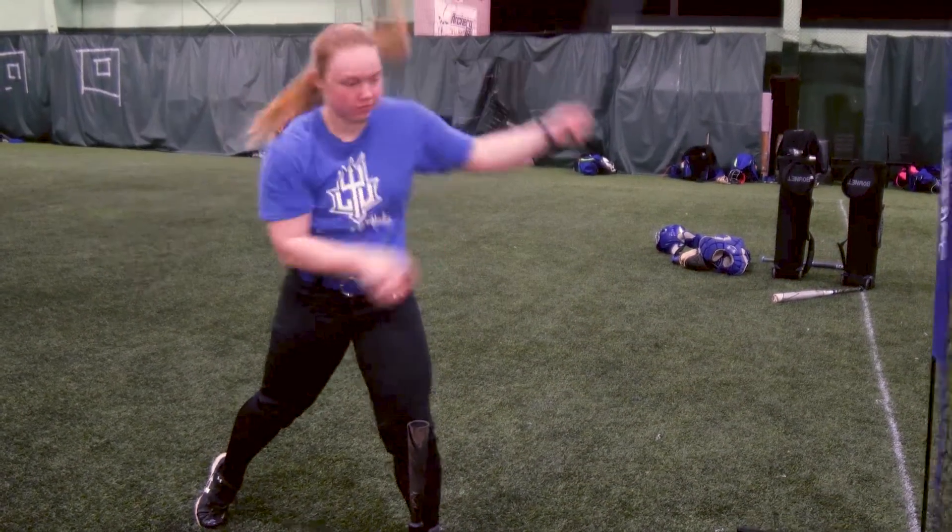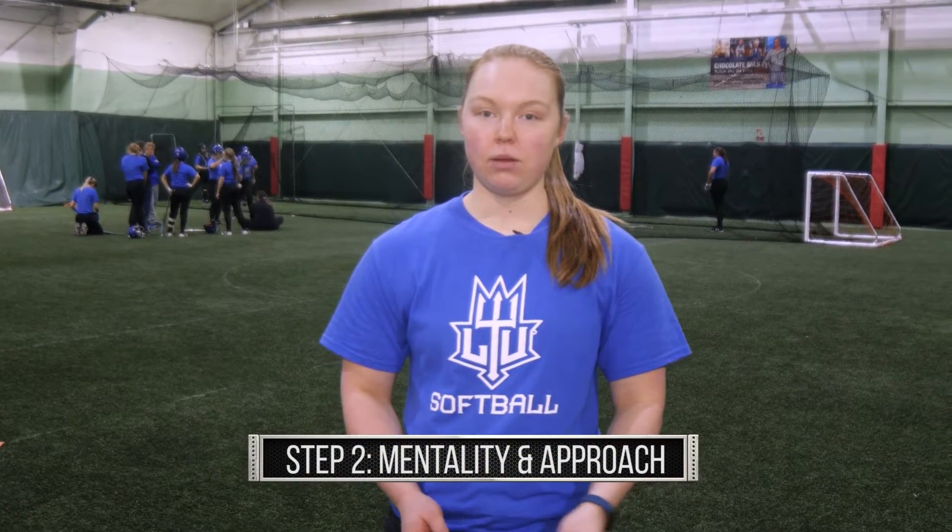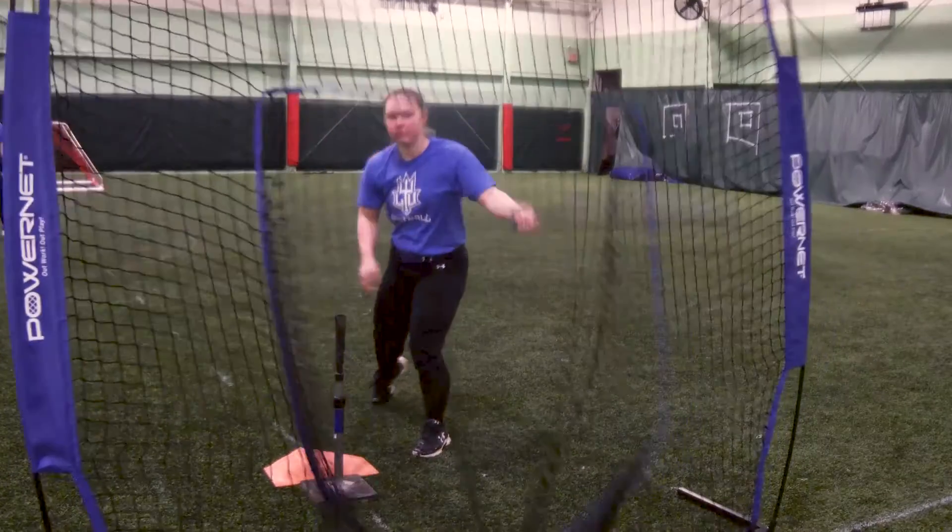Another important aspect of hitting is our mentality and approach at the plate. Here at LTU we like to have a yes-yes-yes approach, which gets us in the right mindset. When we go up to the plate it's yes-yes-yes — we're swinging and putting all our power into that swing to make sure we can get a nice hit out of it.